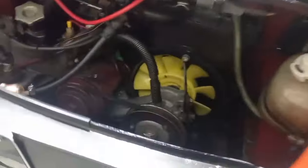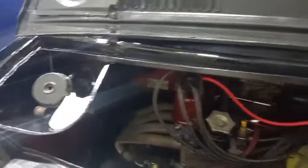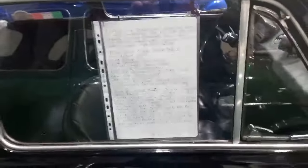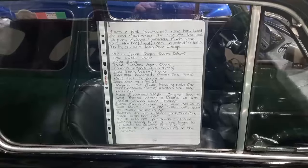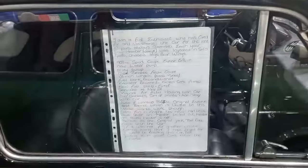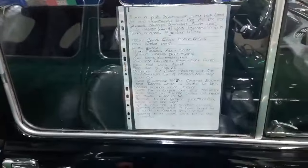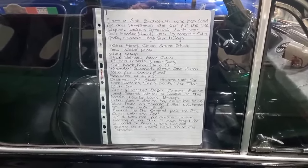There she is. That's a nice bit of information there — pause the video in a minute and have a read through. It tells you all about it: 13 years been garaged, 903 sport coupe engine — that's handy — new water pump, alloys, and so on. Be sure and pause this video and just have a brief read through that, because that's going to answer just about all your queries.